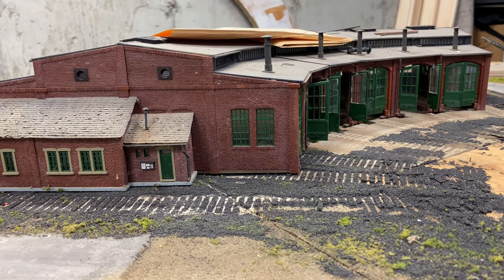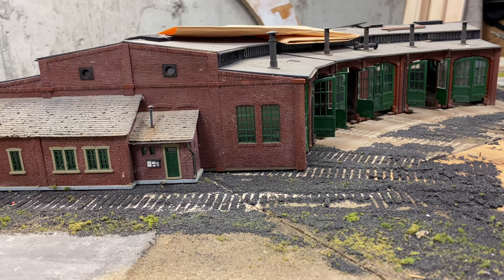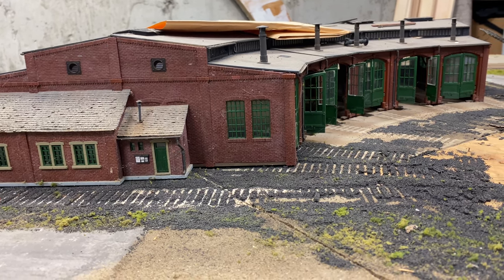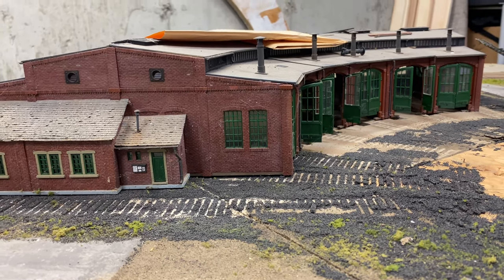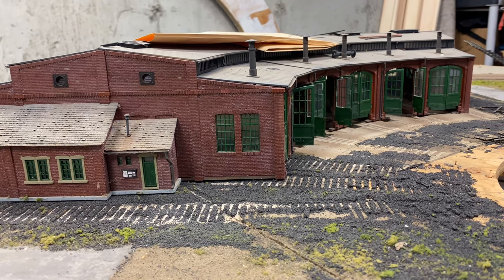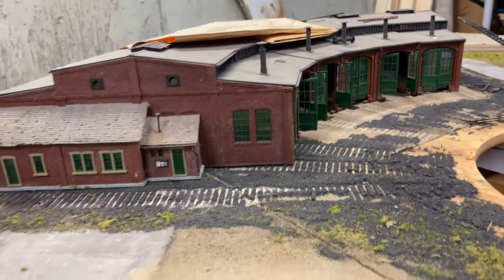Welcome back to the layout. This is the February 2023 layout update. We're over at Cedar Hill looking at what appears to be an abandoned roundhouse that will soon be active again with locomotives and steam engines. We're back on the H&H.